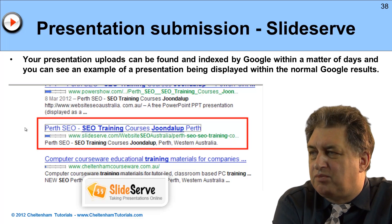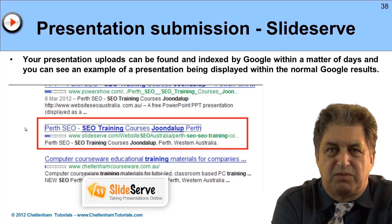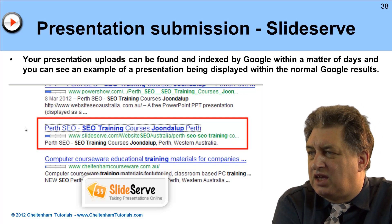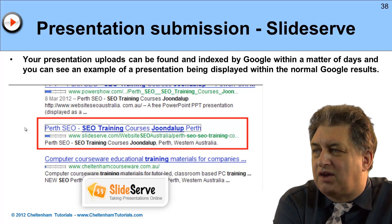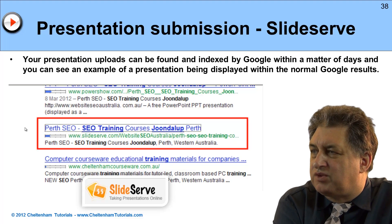So, definitely worth doing. Many of them will have a follow policy, some will have a no-follow policy. Investigate that, but even if they're no-follow, it's still worth having these in there, because as you can see, the results will be indexed quite nicely within Google.